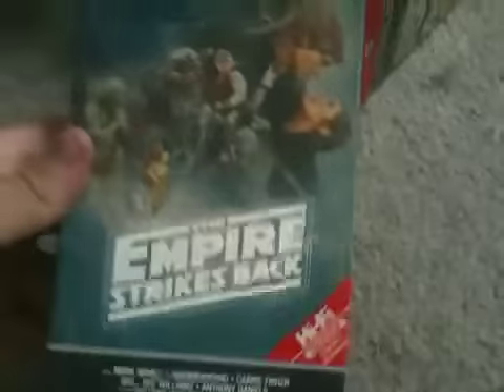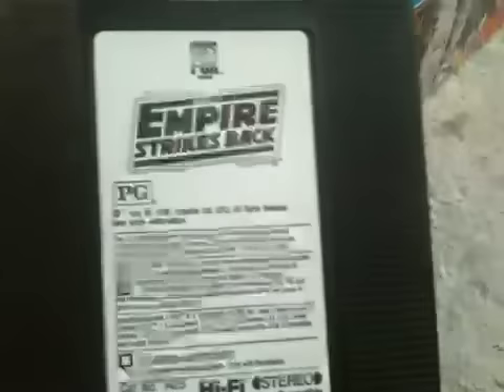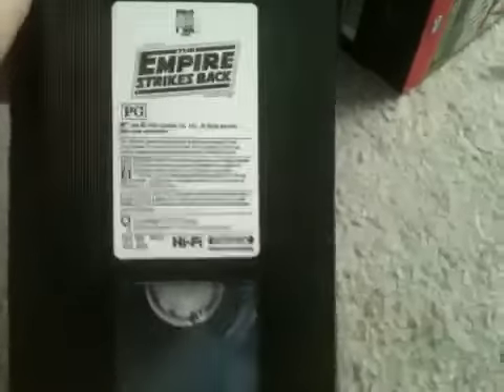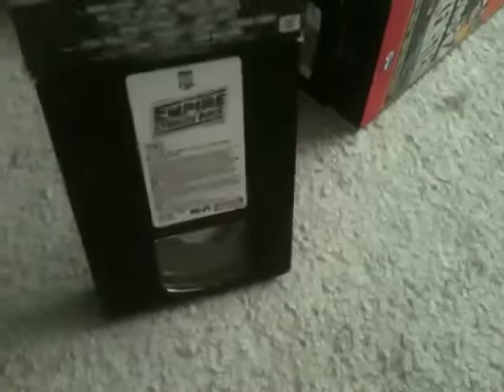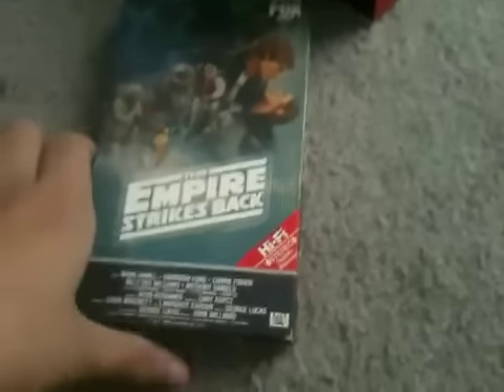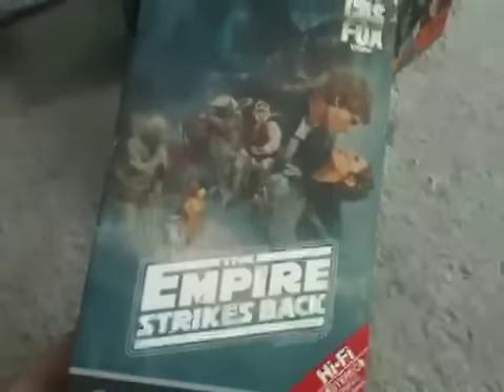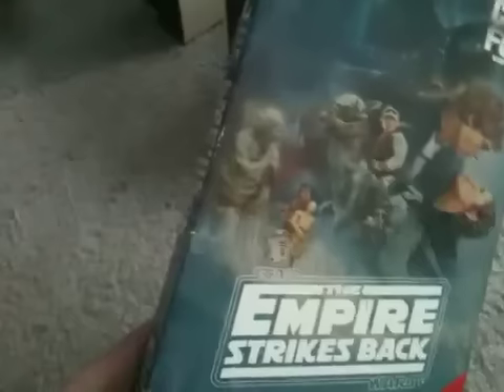Next is The Empire Strikes Back. There's no print date on it, and this is a good one. This tape has no previews — all it has is the CBS Fox video logo and then the 20th Century Fox logo, and the movie starts.